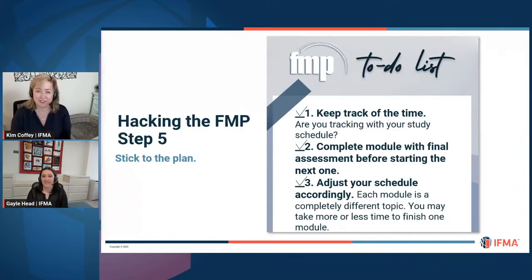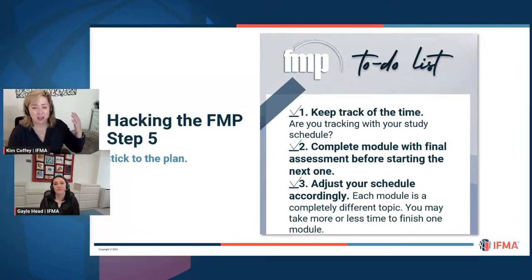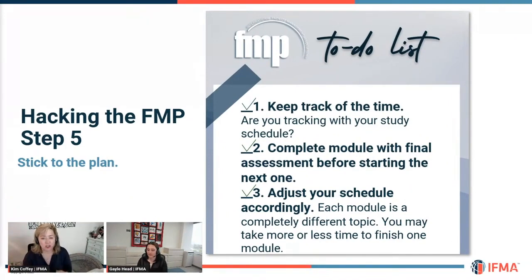Step five of hacking the FMP: stick to the plan. Access your materials, set up a completion date, work towards that completion date, and once you've made that plan, stick to it. Consistency is going to help you get through this. Keep track of your time — each module will be different. You may find Operations and Maintenance very intuitive, while Project Management might take you longer. Adjust your schedule accordingly, and don't assume that because you got through one module quickly, all the others will be the same. They are rich in content with a lot of great information.